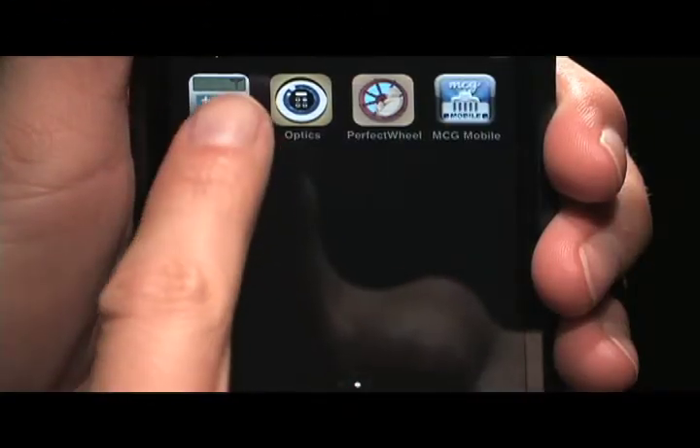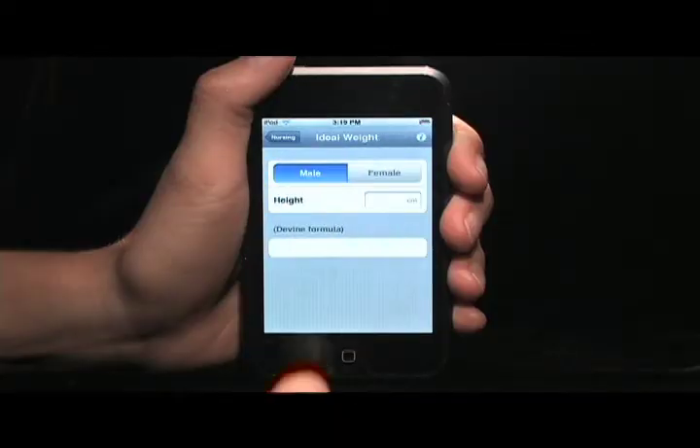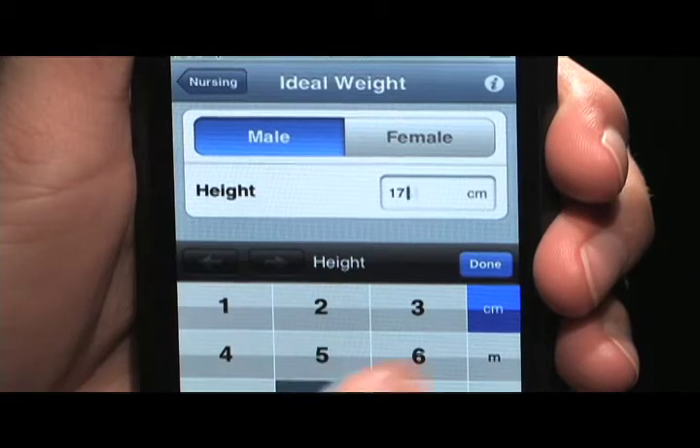One of the more useful applications for me is the math feature. I can go into the nursing and calculate an IV drip or an ideal body weight, so there are always different aspects of this application that I can use no matter where I am in the hospital.